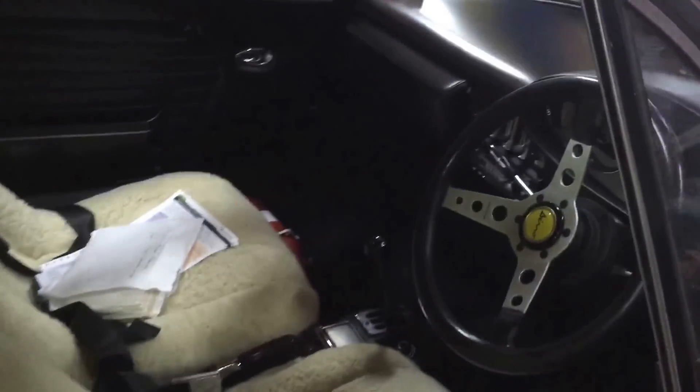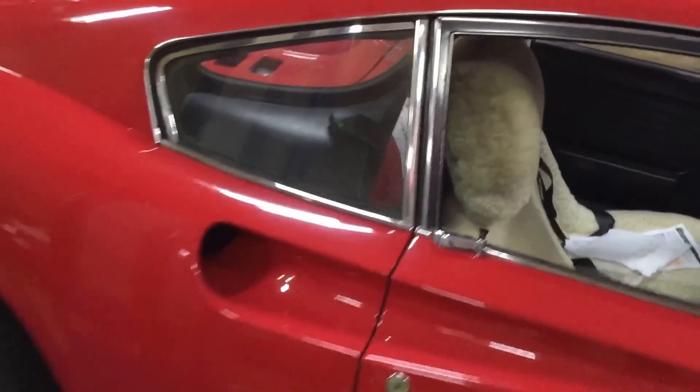Here it is - a very special car, still covered.